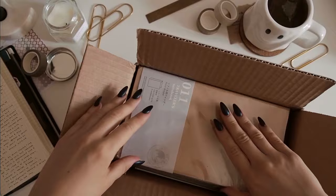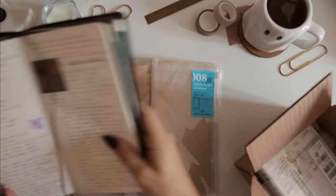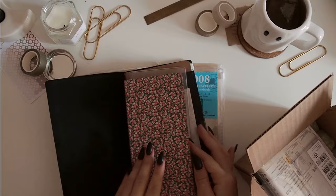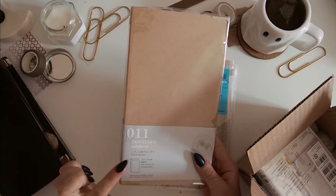So these are the couple of Traveller's Company things that I got. I wanted a new clear zipper pouch because I have one in my setup, but it's quite old — like three or four years old. It's quite dirty and it started to rip at the front in a couple of places. Before it falls apart on me, I thought I'm just going to get a new one.